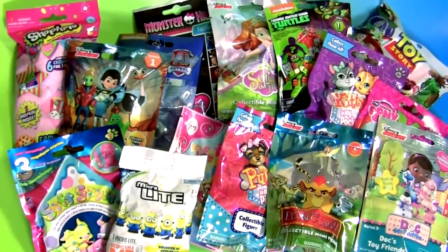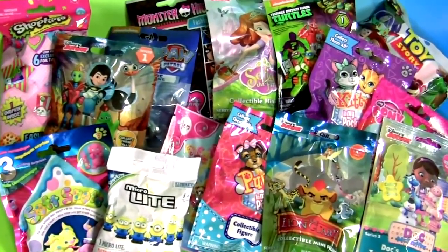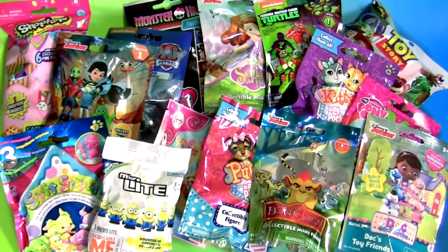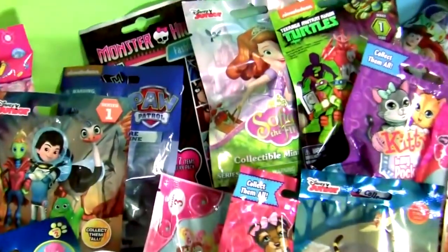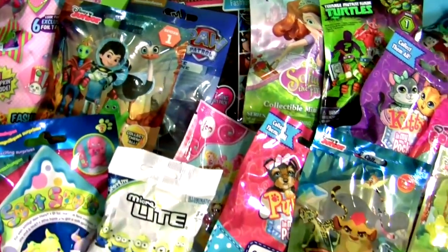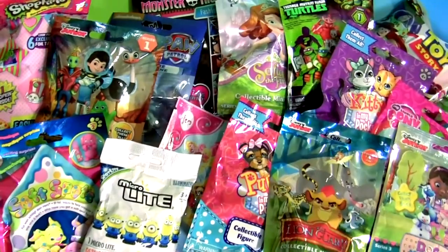Hey guys, Disney Collector here and today we're gonna open 15 blind bags from Sofia the First, Monster High, Shopkins and much more.